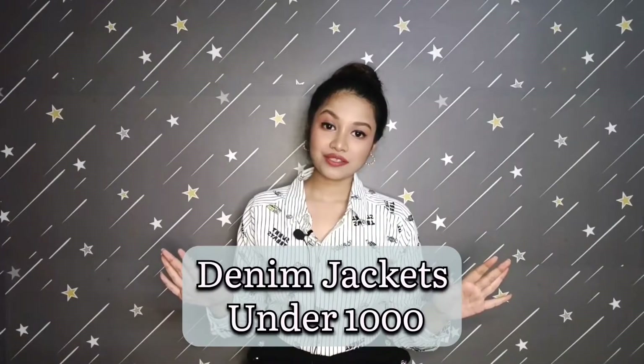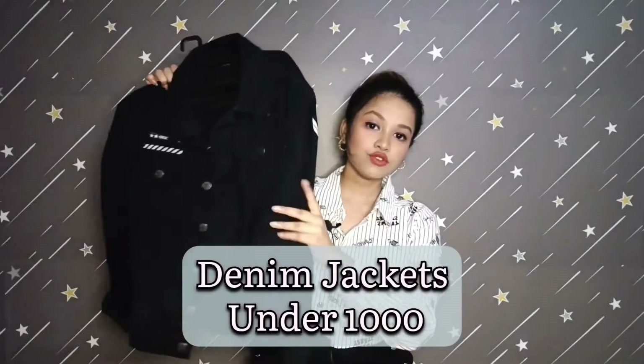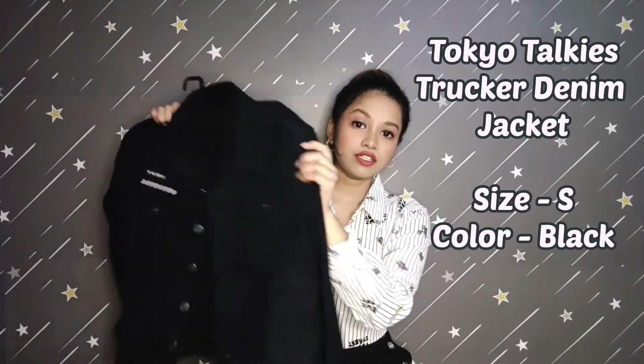Before starting the video let me show you the denim jackets which I'm going to use today. So I'm going to use a black denim jacket — this jacket has some patchwork and this is a trucker denim jacket. I got this jacket from Myntra and it's from the brand Tokyo Talkies, available at a very affordable price.